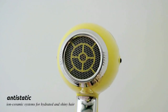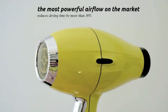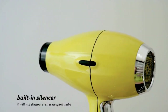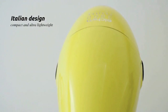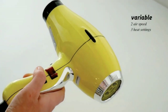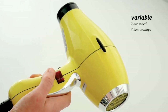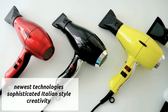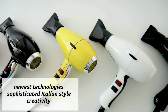The ionic technology of the Elchim 3900 helps to break down water molecules, resulting in quicker evaporation and reduced drying time. It also helps to seal the hair cuticles, locking in moisture and leaving the hair smooth, shiny and frizz-free. Say goodbye to flyaways and hello to sleek, salon-worthy results. With its multiple heat and speed settings, the Elchim 3900 caters to different hair types and styling preferences. Whether you prefer a gentle low-heat setting or a powerful high-heat setting, you can adjust the dryer to suit your needs. The versatility of this dryer allows for a range of hairstyles, from smooth and straight to voluminous and bouncy.